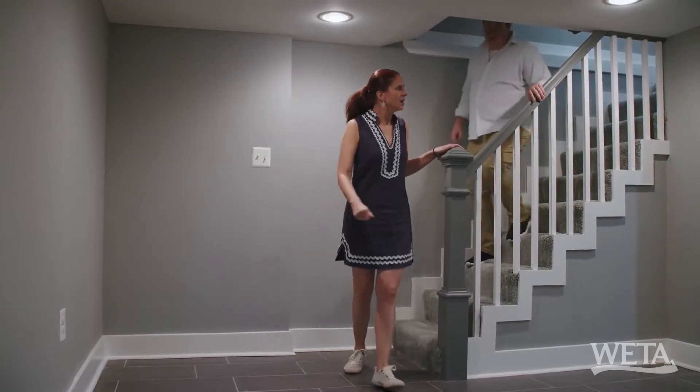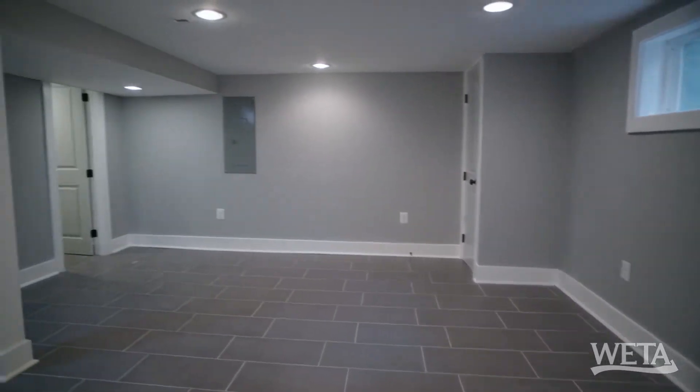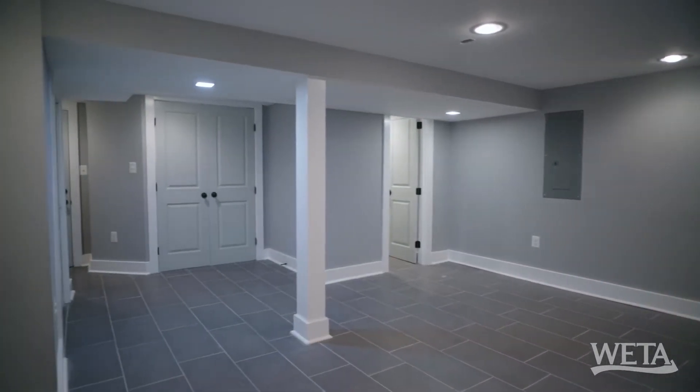It's a basement. Nice space. I like these tile floors — they're perfect for a basement, the ceramic floors.